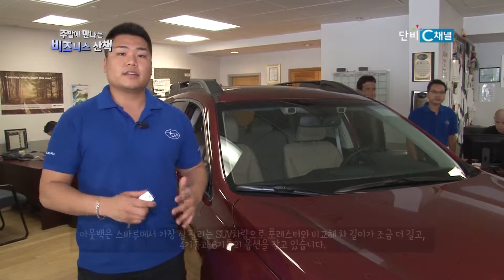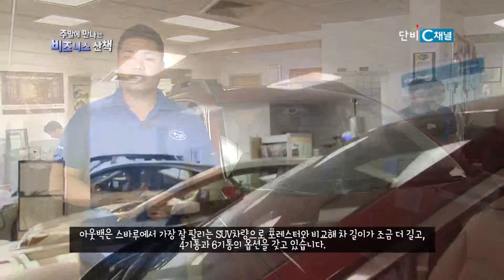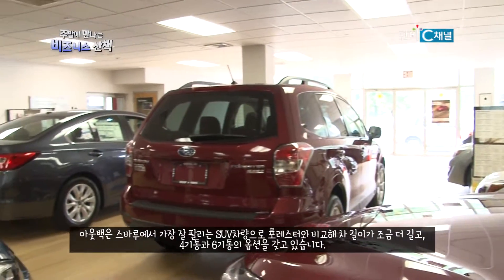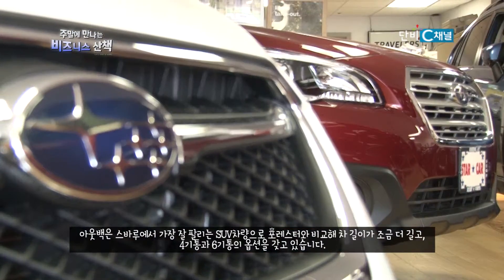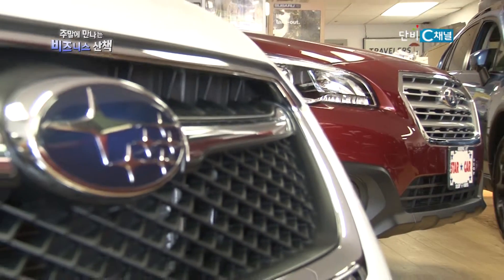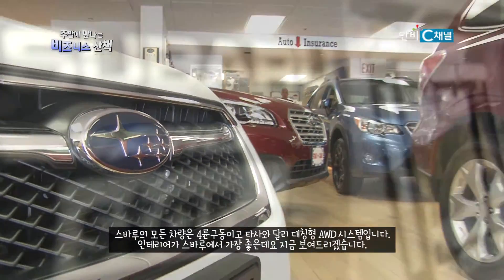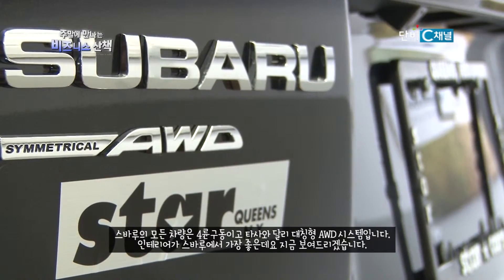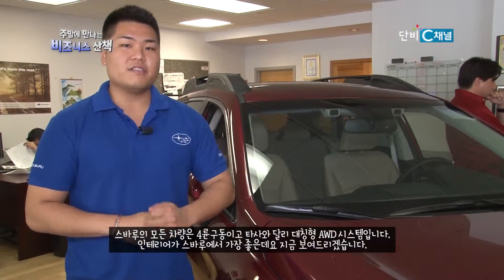The Outback is actually one of our greatest selling larger size SUVs. Outbacks are a little bit longer than the Forester. Outbacks also offer a four-cylinder and a six-cylinder. Outbacks come standard all-wheel drive, just like all of the other Subarus — and remember, it's a symmetrical all-wheel drive.